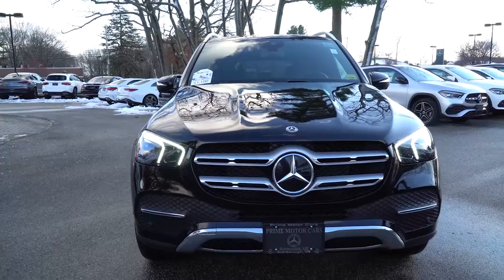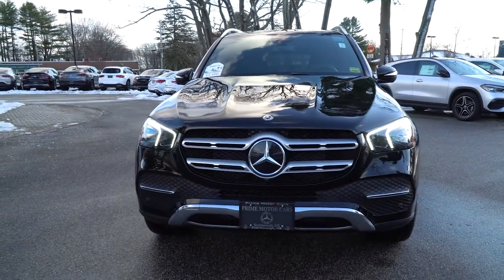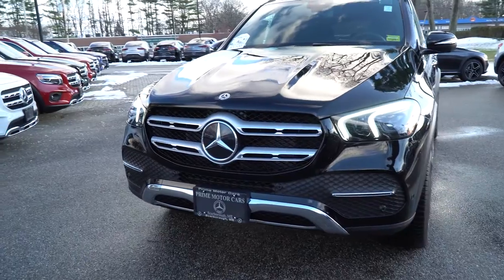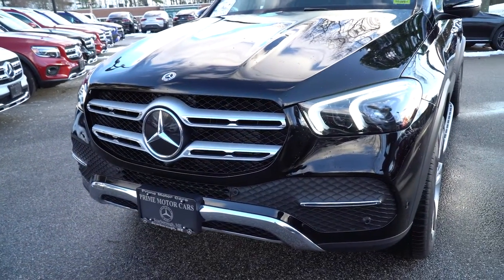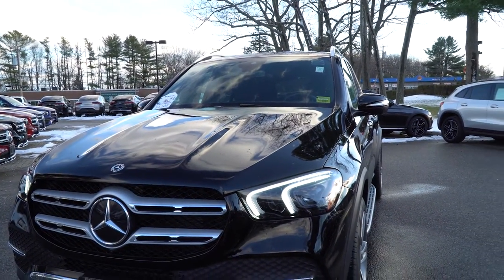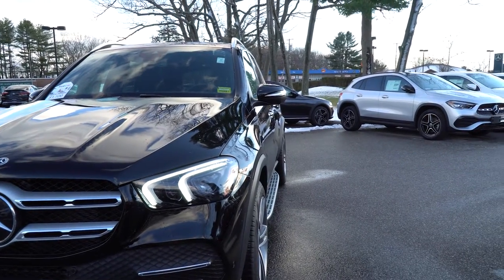2020 was a redesign for the GLE, so from the ground up this vehicle was upgraded, redesigned, changed, and restyled. Up front: new hood, front bumpers, headlights, grille — everything has changed. Nice daytime running light; you'll see that double signature daytime running light across the top and front of the mirror housing. Nice LED headlights, chrome work in the front, and parking sensors along the front bumper as well.